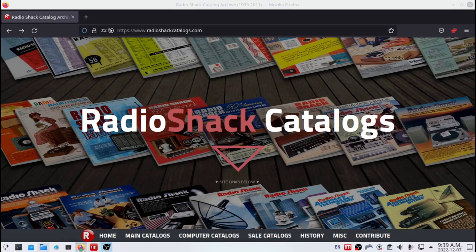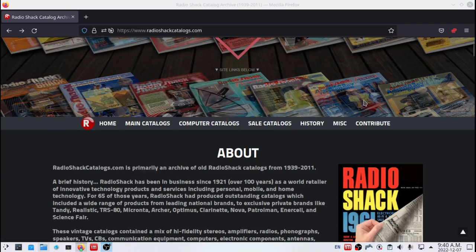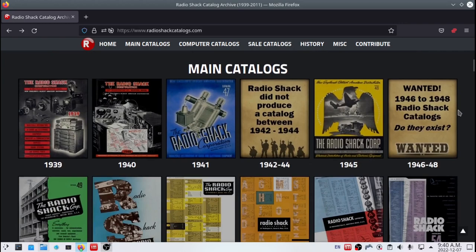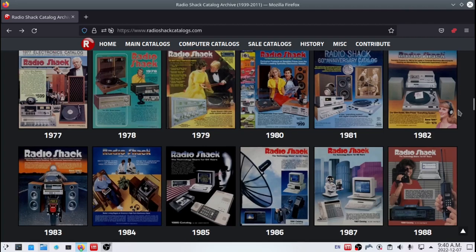Hello, Robbie Strike here. Today I'd like to talk about this website, RadioShackCatalogues.com. This place is an amazing place where there is a snapshot of history of all these RadioShack catalogues all the way back from 1939. It's just an amazing snapshot of history, just to show you the prices of electronics and what they carried at the store.